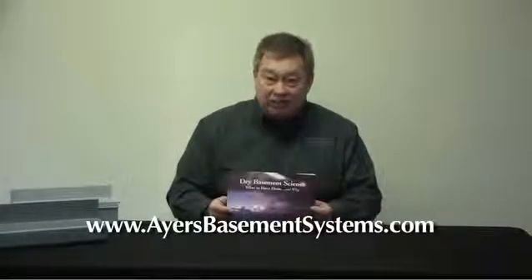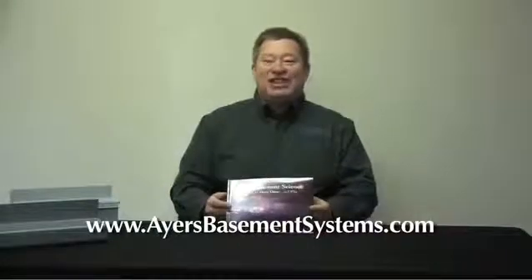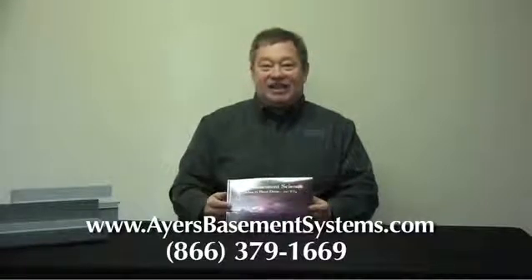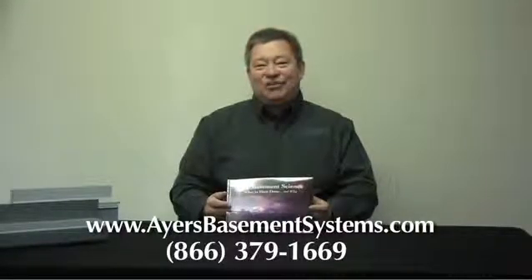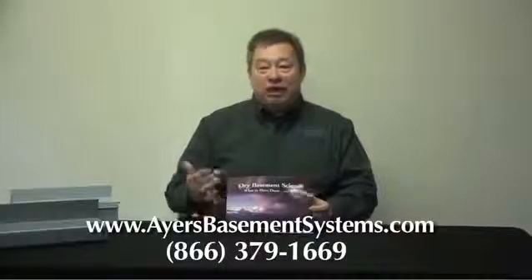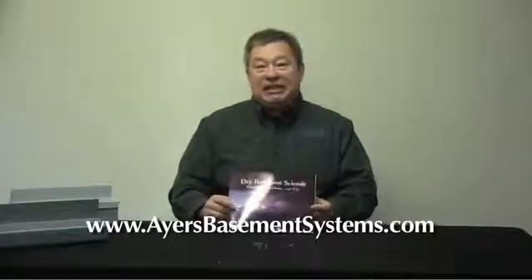Our 800 number is 866-379-1669. I'll say that again: 866-379-1669. Nicole and Catherine will make sure that you get a copy of Dry Basement Science so that you can study and read about what's going on with your foundation.